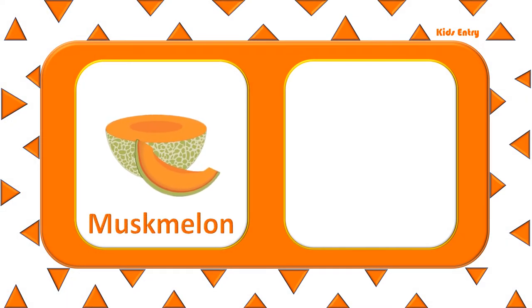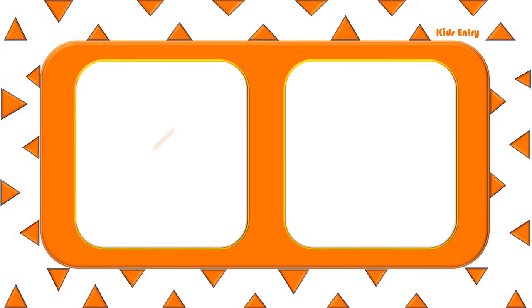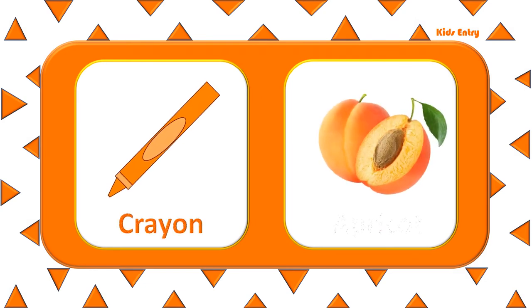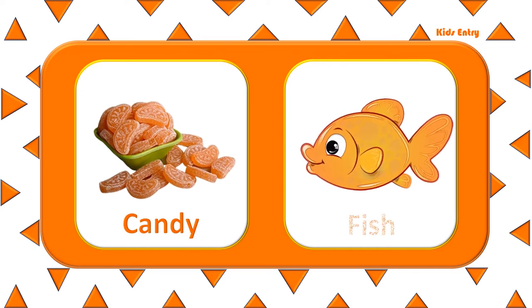Muskmelon. Tiger. Crayon. Apricot. Candy. Fish.